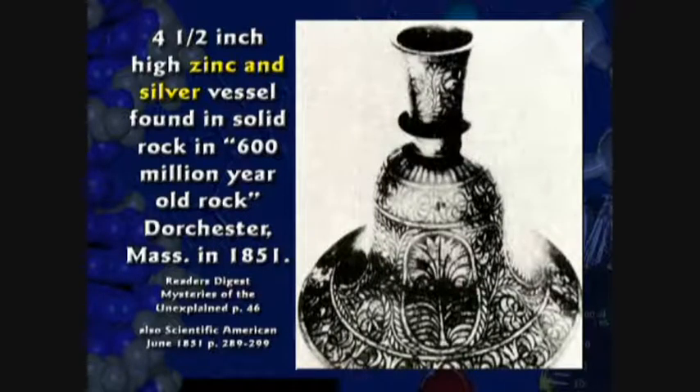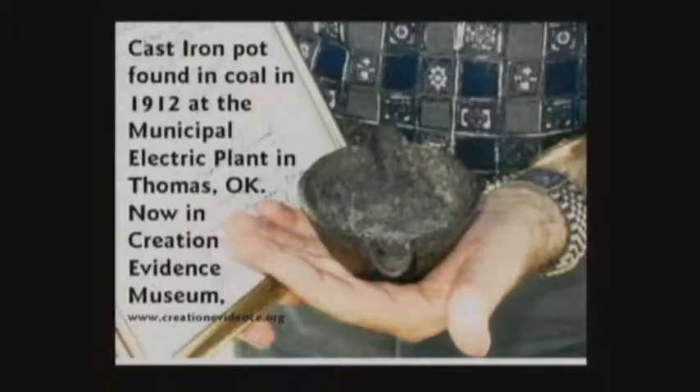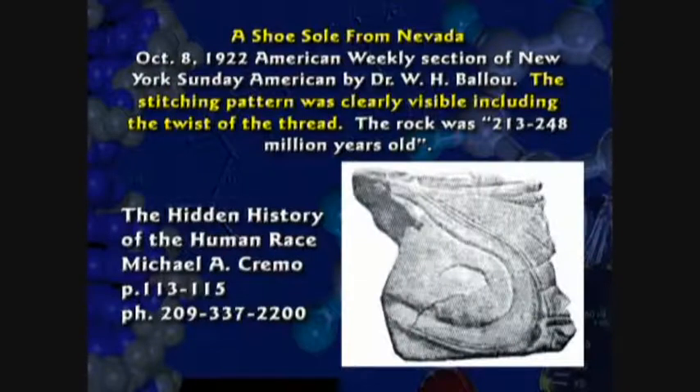Sometimes human artifacts are found in coal, like a bell found inside a lump of coal in West Virginia, or a zinc and silver vessel found in solid rock in Massachusetts — the textbook says that's 600-million-year-old rock. In 1891 they found a gold chain inside a lump of coal in Illinois. A carved stone was found inside coal in Iowa. There's also an iron pot — here's a model of it on the table — found inside a lump of coal in Oklahoma. The sole of a shoe was found inside a lump of coal; they said the rock was 213 million years old.